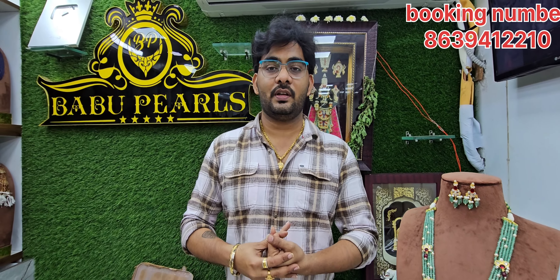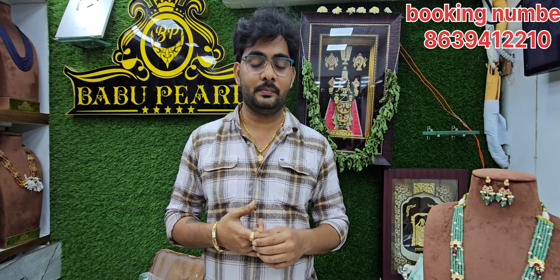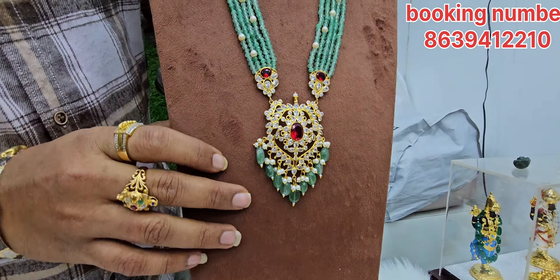Please subscribe to Babu Balls YouTube channel. This is a friendly budget for the beautiful handmade.